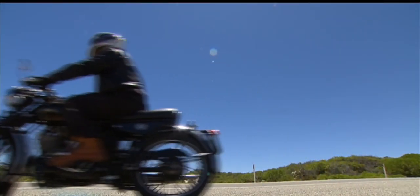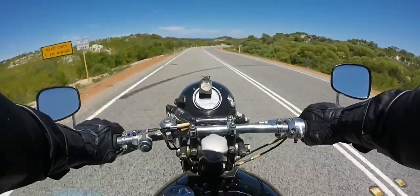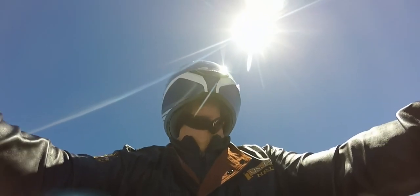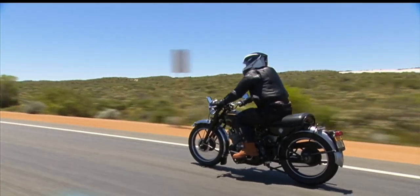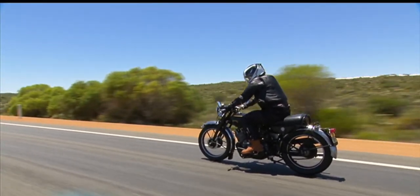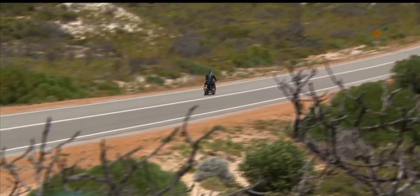Today he leaves it to his son, Ian Jr., to take the last Vincent ever built for a spin along the Indian Ocean coast. The 1955 Series D Rapide, bought in Sydney, restored in Durian Bay.